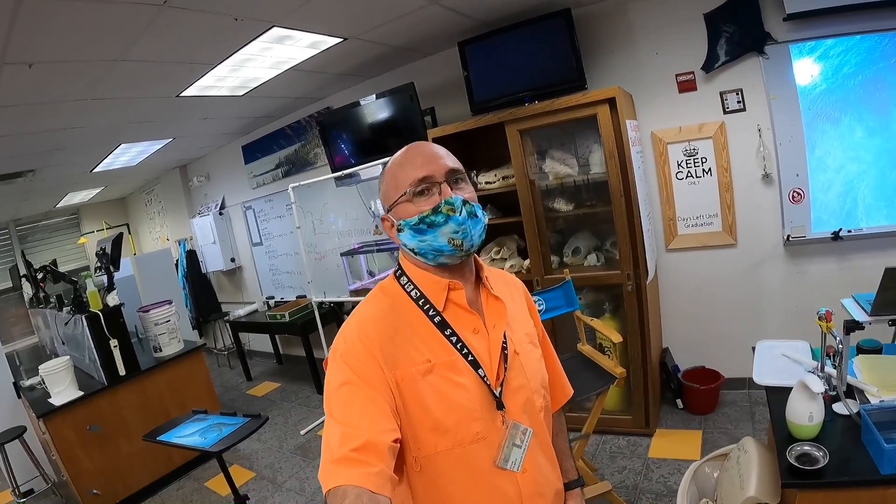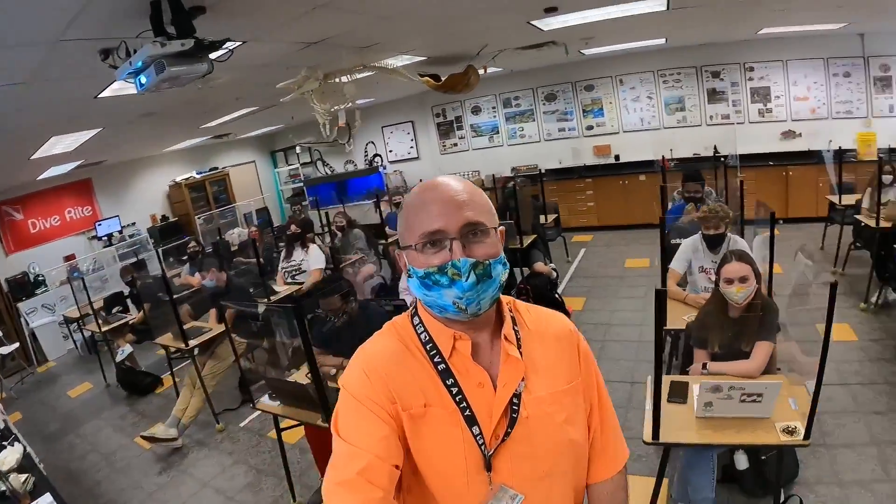Greetings, parents, and welcome to Honors Marine Science Block 2. And here's my class, Shark Bait! Welcome, parents. I'd like to introduce myself. I'm Mr. Silsick, and I teach Honors Marine Science.